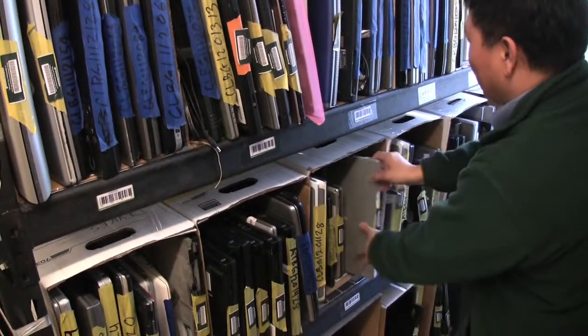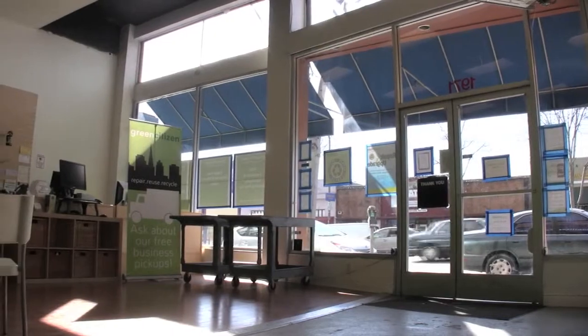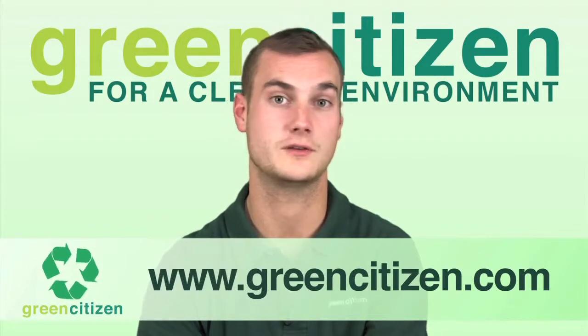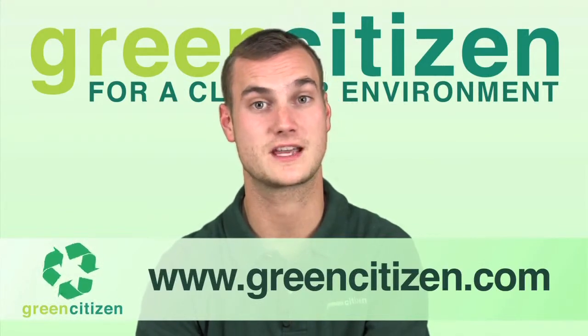Our goal for you as a business is to make it as convenient as possible for you to recycle your electronic equipment. We do this by ensuring that with one quick interaction with one of our competent staff members, whether it be an email, phone call, live chat, or a few clicks on our website, we're able to schedule a pickup for your equipment right from your suite.